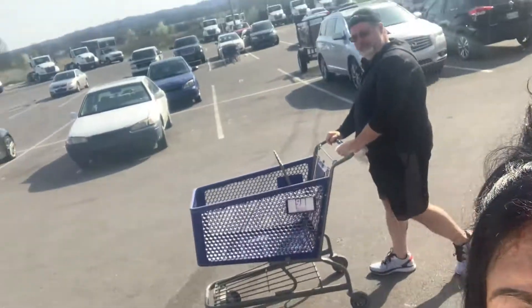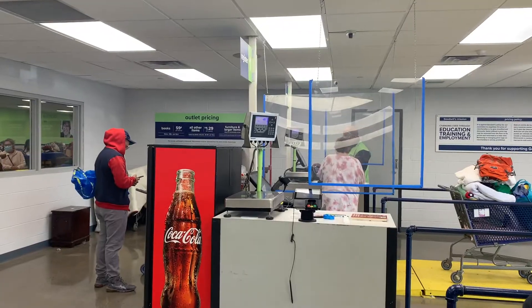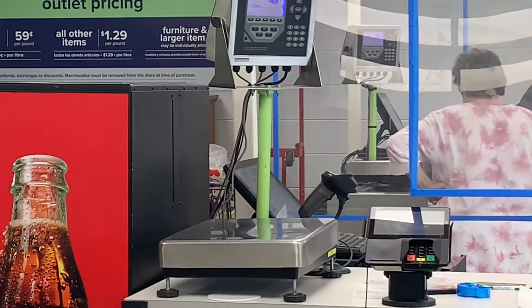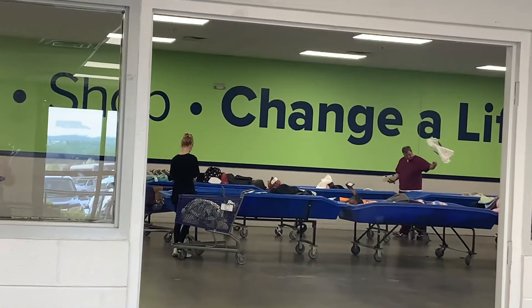We are back at the bins — the Goodwill Bins! We love the bins, we've been making a killing here. Have you guys been? We're going to do a video showing you everything we got. At the Goodwill Bins, everything is weighed, so it's way better than the regular Goodwill because you pay by weight. Here we go, walking into the Goodwill Bins.